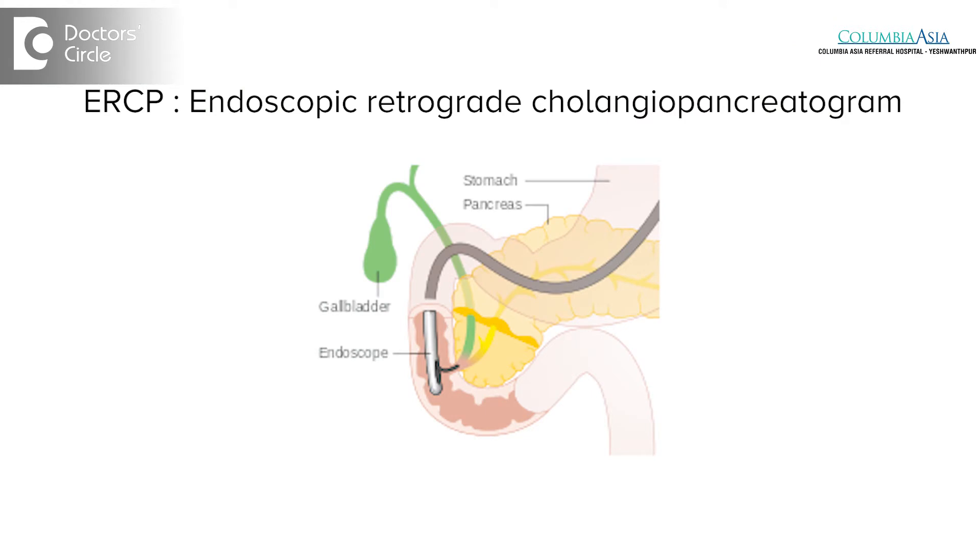ERCP stands for Endoscopic Retrograde Cholangio-Pancreatography, which means this is an endoscopic procedure which involves putting contrast into the bile duct and/or the pancreatic duct to define these two ducts and also help in managing pancreatic and biliary problems.